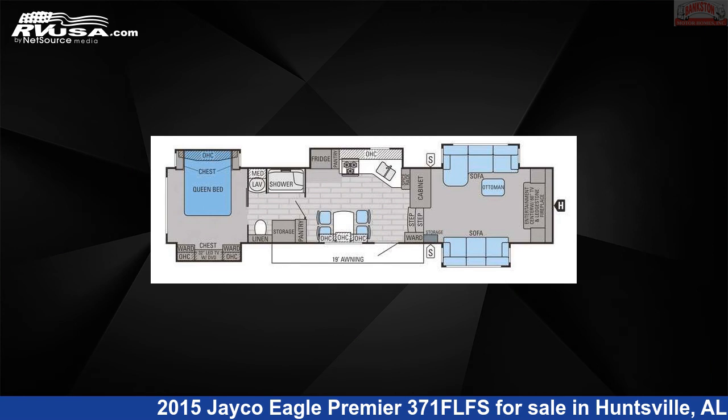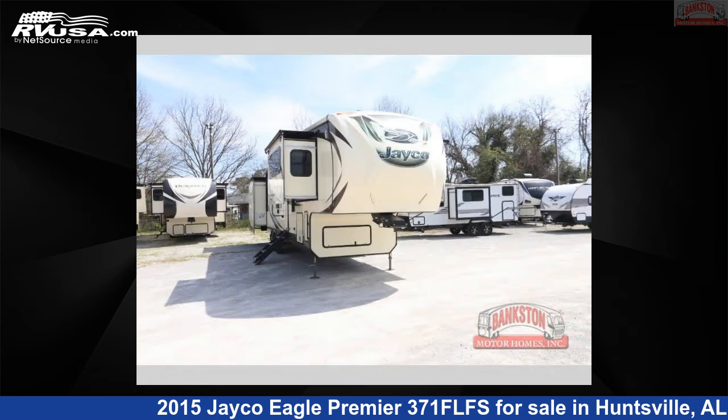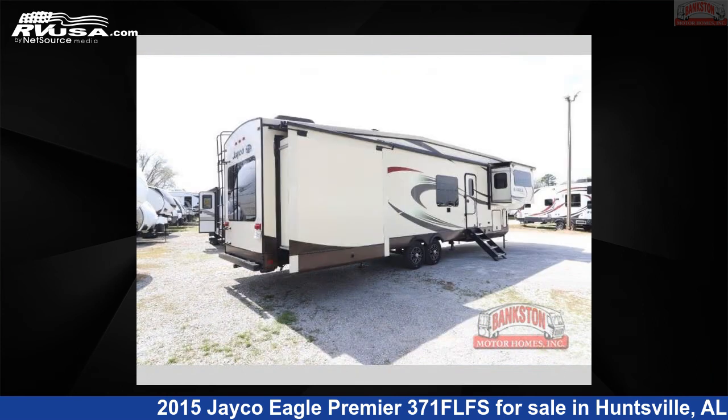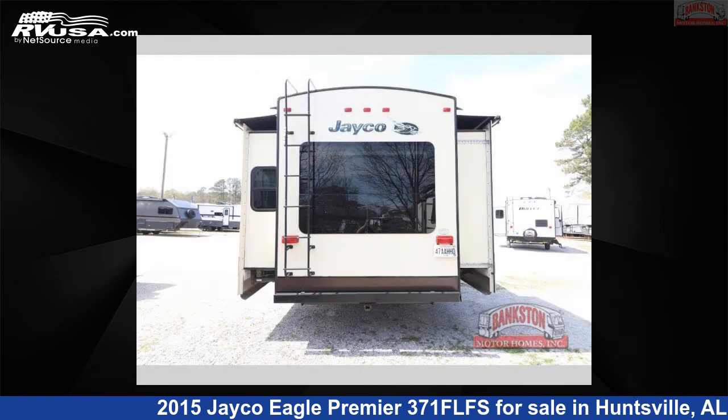This 2015 Jayco Eagle Premier 371 FLFS is a fifth-wheel RV. It is located in Huntsville, Alabama, 35816, and is offered for sale by Bankston Motorhomes of Huntsville.